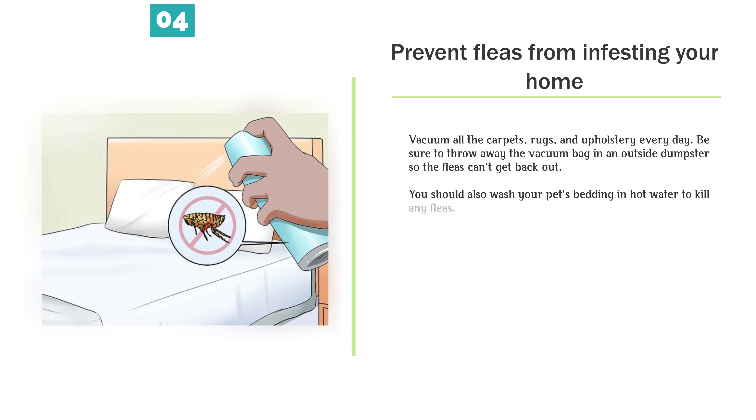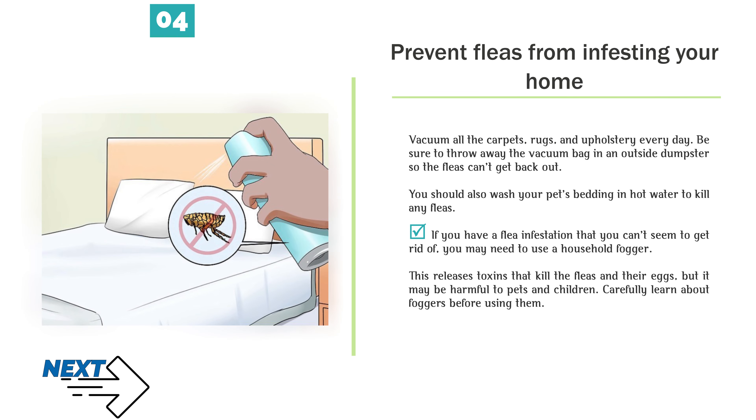Prevent fleas from infesting your home. Vacuum all the carpets, rugs, and upholstery every day. Be sure to throw away the vacuum bag in an outside dumpster so the fleas can't get back out. You should also wash your pet's bedding in hot water to kill any fleas. If you have a flea infestation that you can't seem to get rid of, you may need to use a household fogger. This releases toxins that kill the fleas and their eggs, but it may be harmful to pets and children. Carefully learn about foggers before using them.